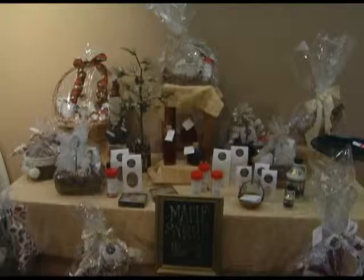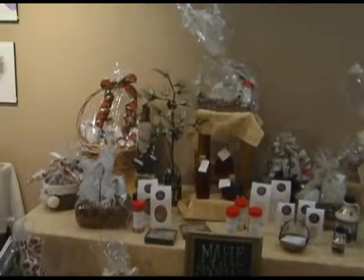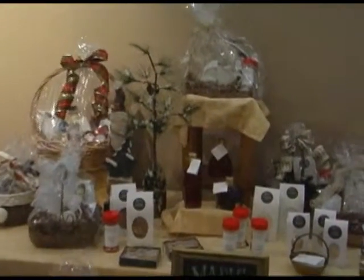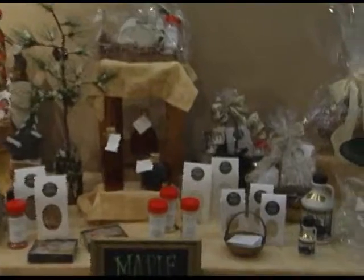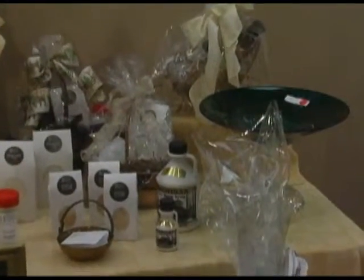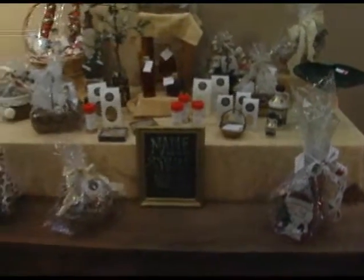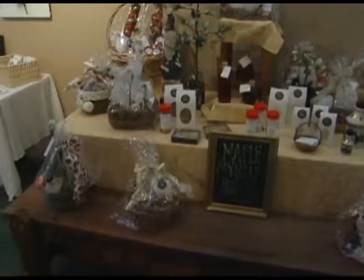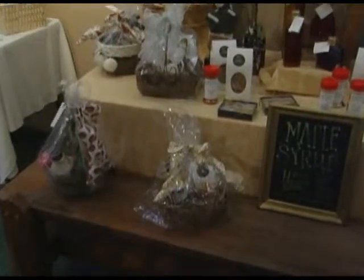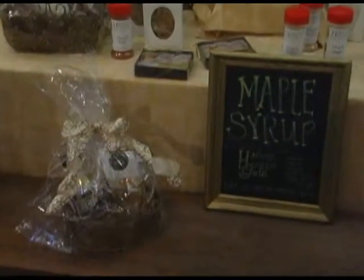Maple syrup, one of Michigan's most loved products — along with beautiful baskets, maple candies, and maple sugar — is offered by Harwood Heritage Gold. They have wonderful gift baskets and are also at the Charlevoix farmers market and likely other farmers markets as well. Harwood Heritage is also from Charlevoix.